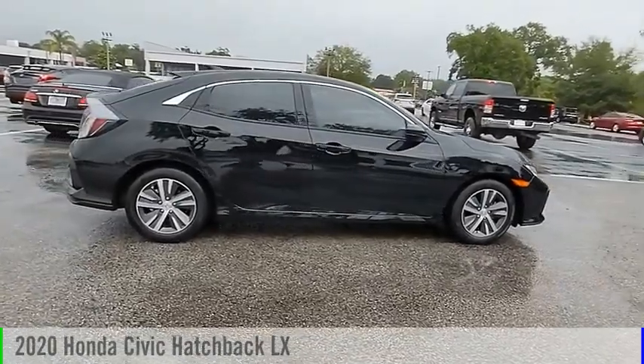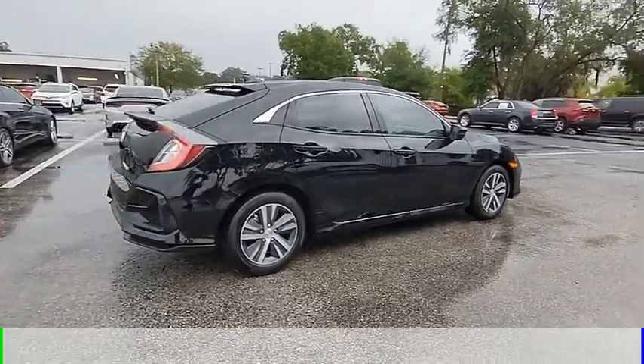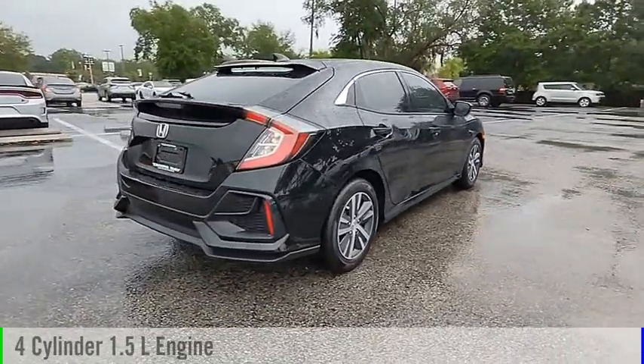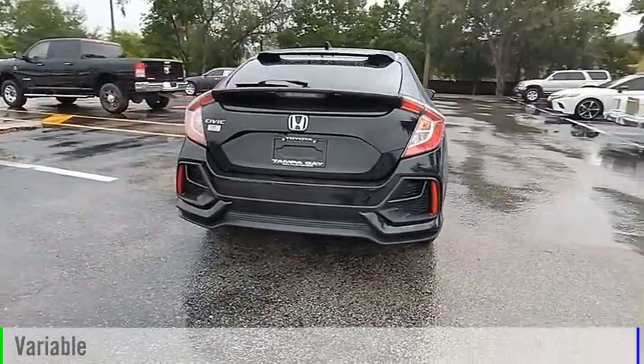You are going to love the 2020 Civic. This vehicle is powered by a front-wheel drive, four-cylinder, 1.5-liter engine, and comes with a continuously variable transmission.